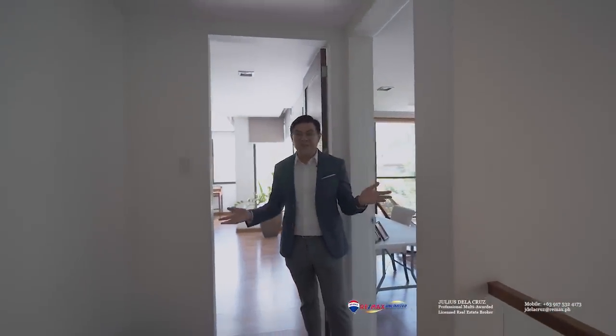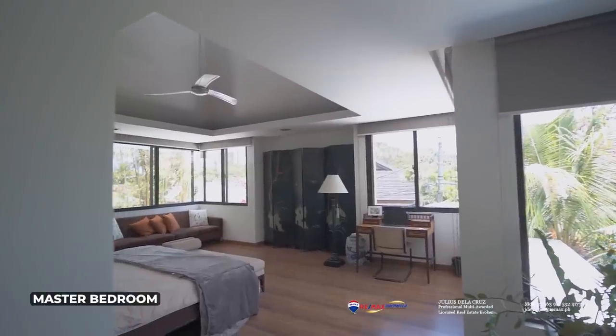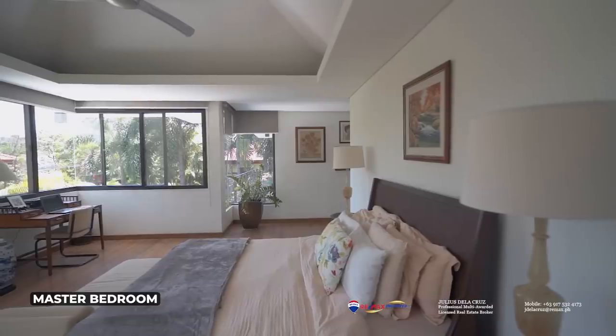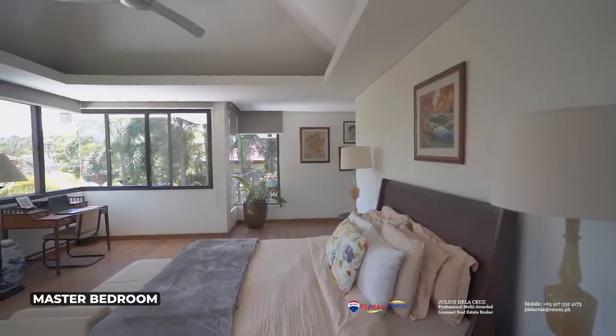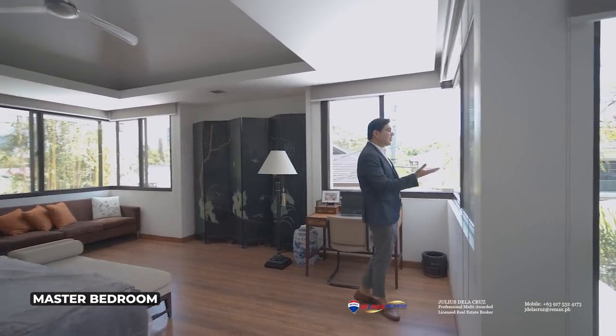After appreciating the den of this home, we are now headed to see one of the highlights of the property — the master bedroom. This is quite nice. It features huge space, and I also like the corner windows. Over here to my left side, you will find that the master bedroom also shares a beautiful view of the poolside and the garden.